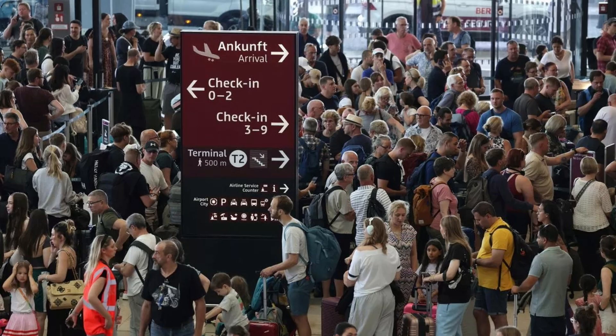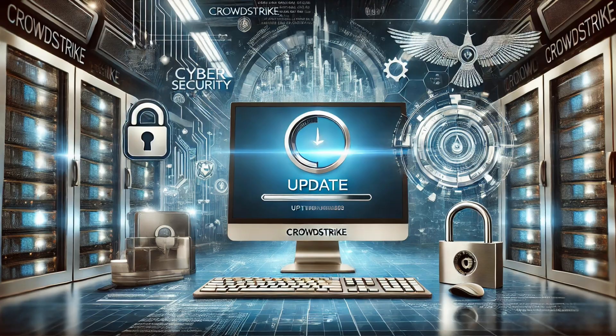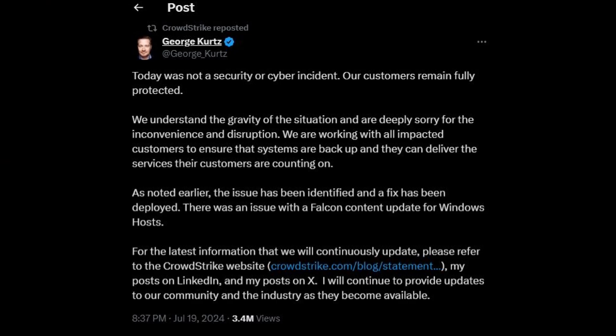So what caused this global meltdown? CrowdStrike, a cybersecurity firm providing antivirus software to Microsoft, released an update early Friday morning that led to catastrophic operating system crashes. According to an official statement from CrowdStrike, their Falcon sensor update caused the issue, leading to bug checks and blue screen errors.